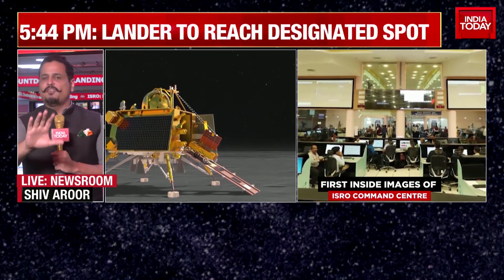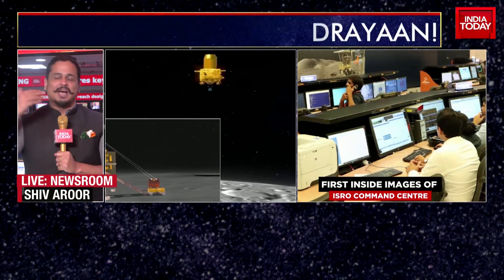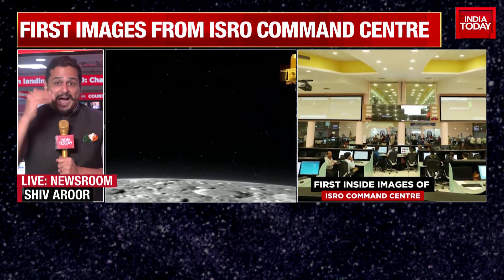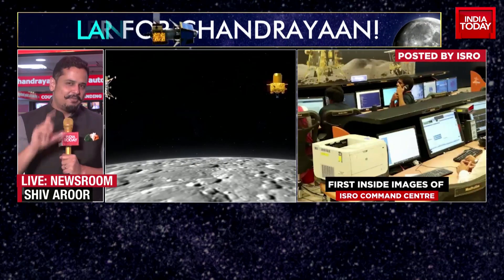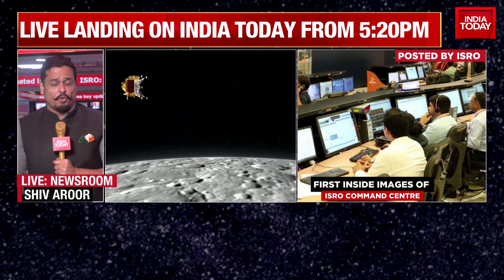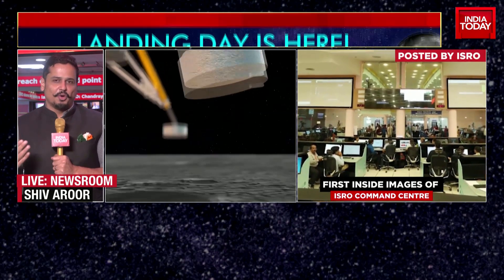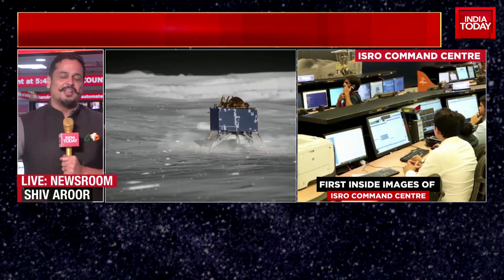I can imagine things must be pretty noisy inside the war room of ISRO right now - lots of people talking, commands being shouted, microphones at each station, people with their headphones on. But I do know, because we've seen this before, that for those final minutes at about 5.20 onwards, a silence will descend in this amazing room of ISRO. Everybody will be looking at their screens, looking at their telemetry data, waiting for that signal from Vikram. I'd really give anything to be inside that room for those final minutes.